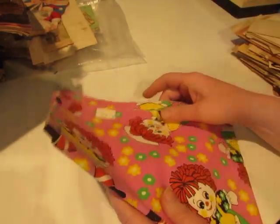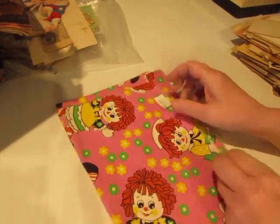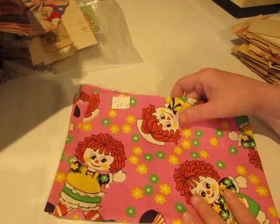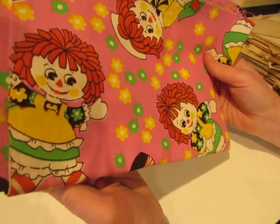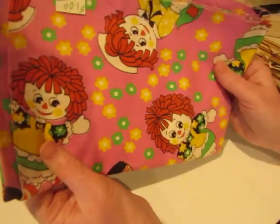And I got this piece of fabric with Raggedy Ann and Raggedy Andy. I don't think it's the trademark Raggedy Ann and Andy — I think they're just dolls that look like them — but I'm going to use that in Raggedy Ann journals.